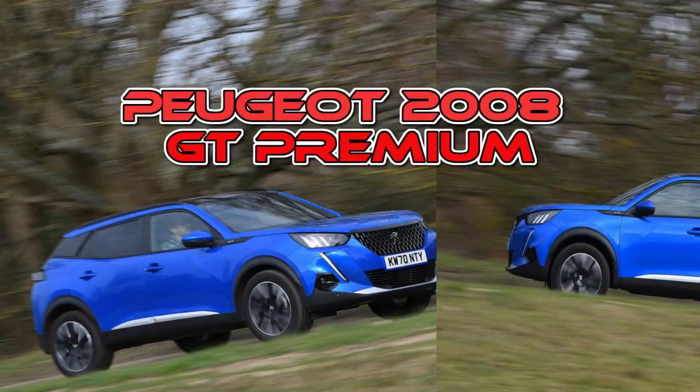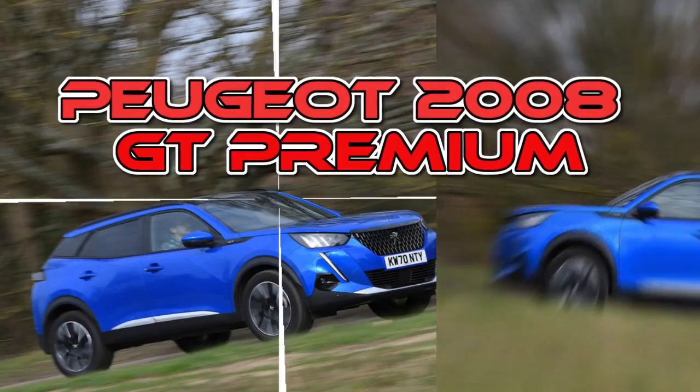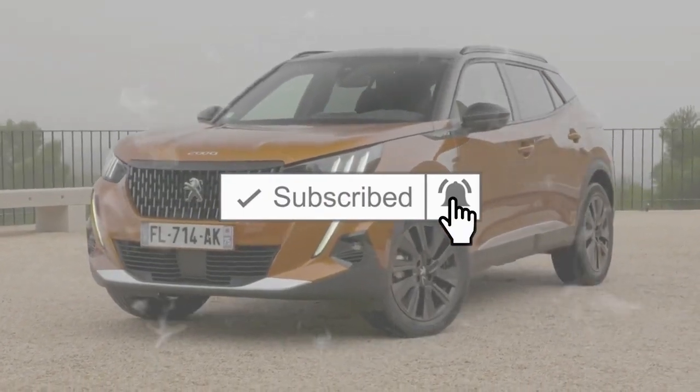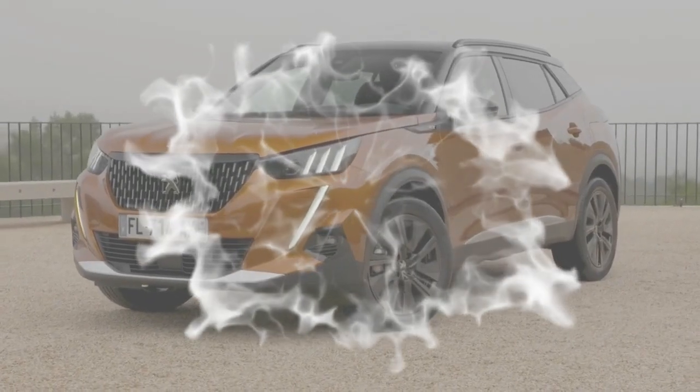Peugeot 2008 GT Premium 2021 UK Review. Top and flagship version of the compact SUV excels on styling, but isn't as dynamic as class-leading rivals.